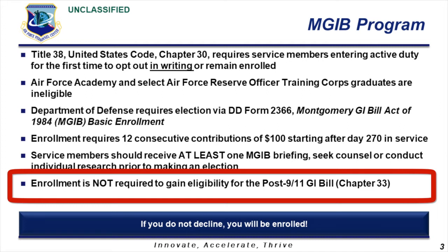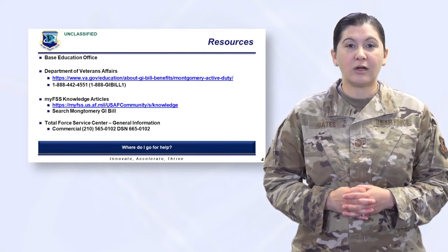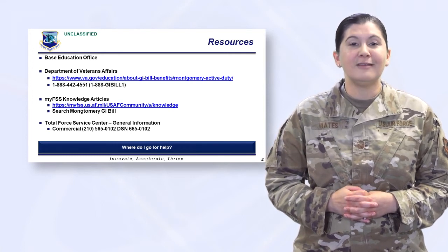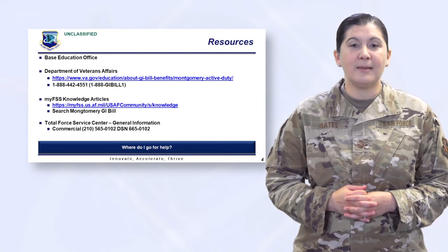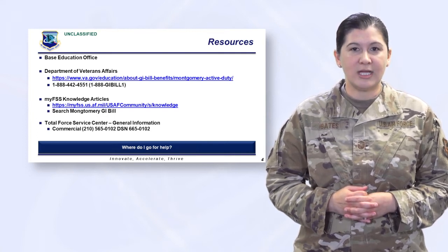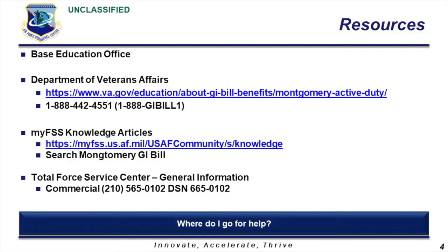Let's tackle those resources. If you did not receive a GI Bill briefing during initial skills training, or you are still not sure what the Montgomery GI Bill program is about, visit your base education and training office. Base education office personnel can provide you general GI Bill information or provide additional research materials to aid in making your decision. You may also visit the Department of Veteran Affairs website, search My FSS Knowledge Articles, or contact the Total Force Service Center here at the Air Force's Personnel Center.